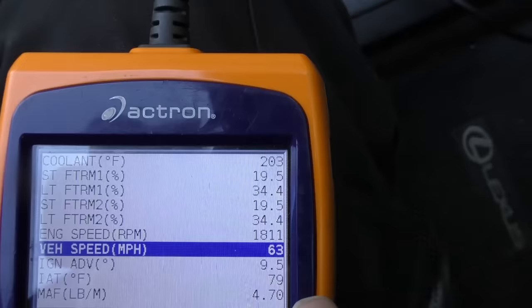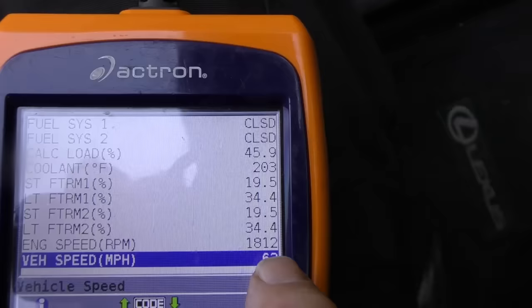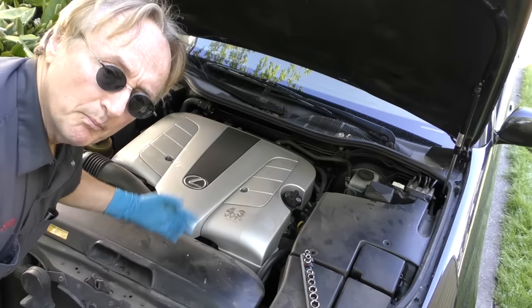Here's why: I looked at the freeze frame data, and it shows the P0171 code occurred at 63 miles an hour. I checked P0174 — it also tripped at 63 miles an hour. Vacuum leaks affect an engine the most at low speeds; when you've got a vacuum leak, that's going to affect the air-fuel ratio a lot more when you're going slow than fast. Normally with a vacuum leak, the freeze frame data shows the car was going slow. But if there's a problem in the fuel system itself not sending enough fuel, that'll generally occur at a higher speed. We're going to check for broken parts anyway — you never know what could have come off or gotten loose.